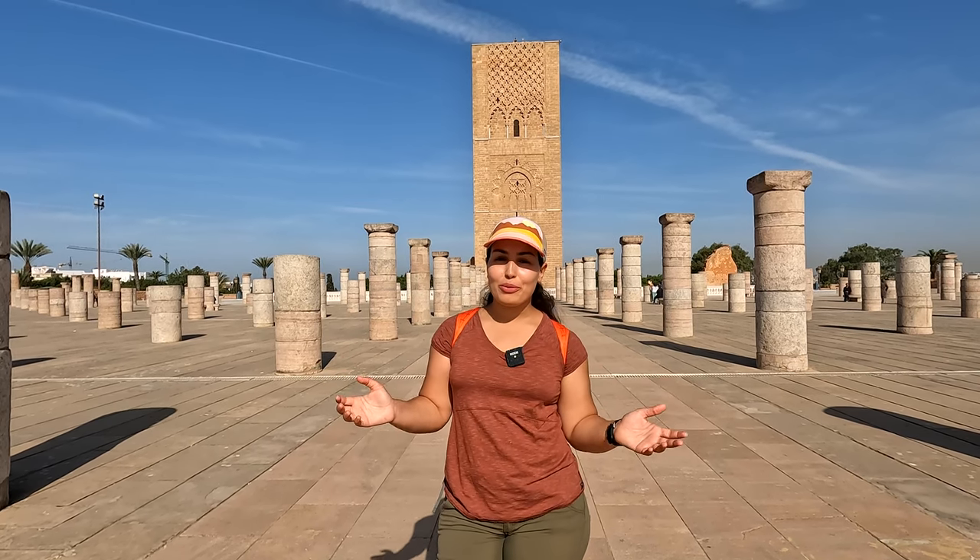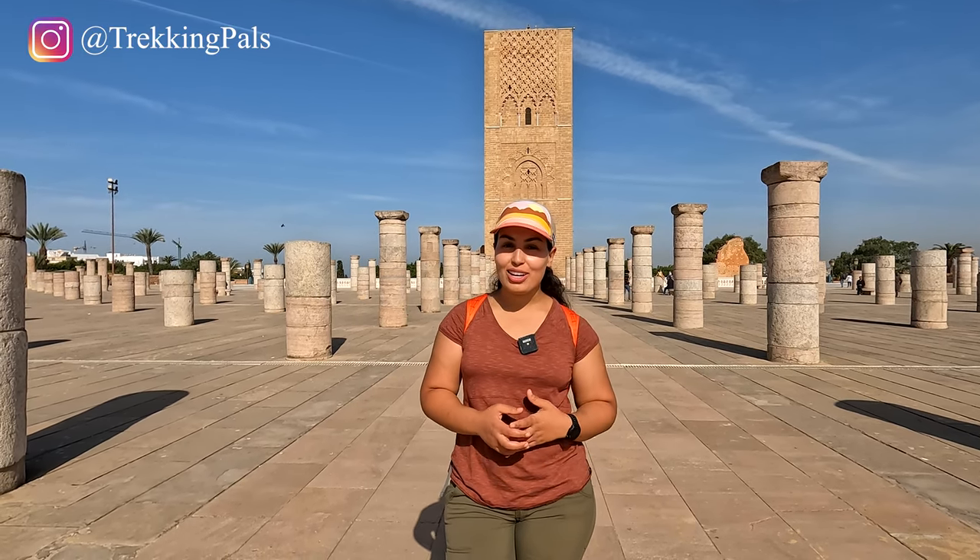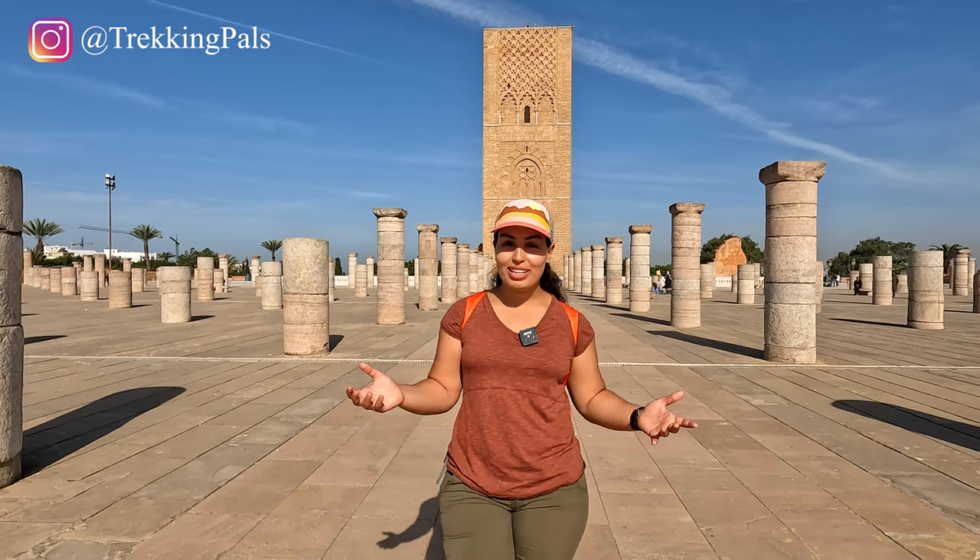Hello everybody, I hope you're having a wonderful day. If you're new here, my name is Habiba. I'm a full-time adventure traveler and this is my YouTube channel, Trekking Pals, where I share my adventures around the world.